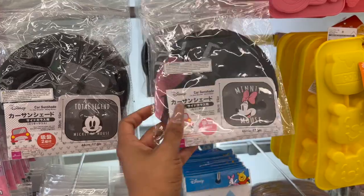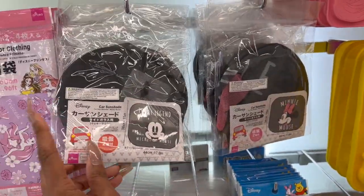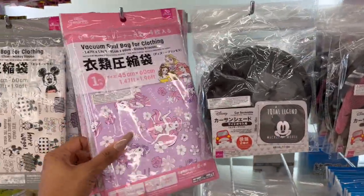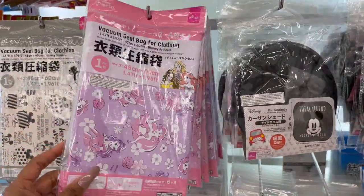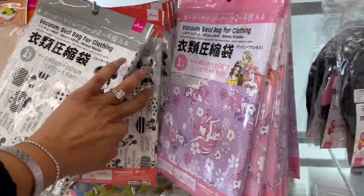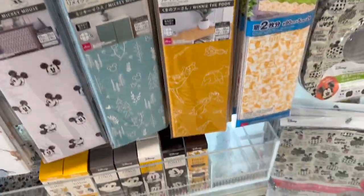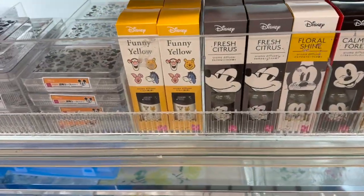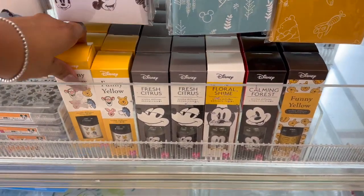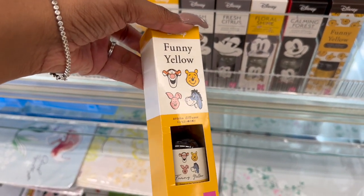These little car shades are new as well for $1.75. They have mini Total Legend Mickey Mouse — I have not seen those, they're so cute. Look, they have new vacuum seal bags with Disney Princesses. These remake sheets we've seen. But what are these? Oh my gosh, these are new — the Aroma Diffuser! How cute is that?